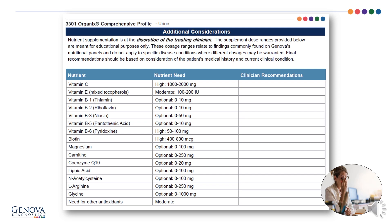The final page of the organics comprehensive profile provides us with recommendations. On the left are various nutrients — starting with vitamin C — indicated by the algorithm as far as need. The nutrient need column tells us the algorithm's rating: optional low need, moderate need, or high need, along with various dosage ranges. This is the opportunity for the clinician to indicate what the recommendation should be and list it under clinician recommendations. Remember, the vitamin C recommendation is high here, partially because of our p-hydroxyphenyllactate elevation; assuming a high need, the doctor would look at the range of 1,000 to 2,000 mg and might want to go closer to the 2,000 high end.